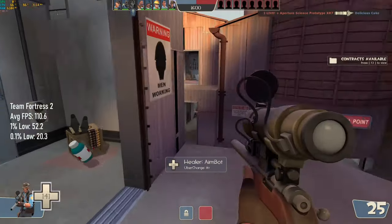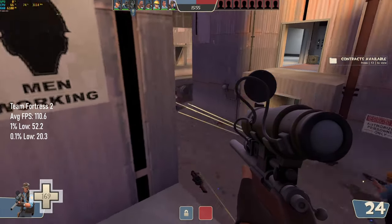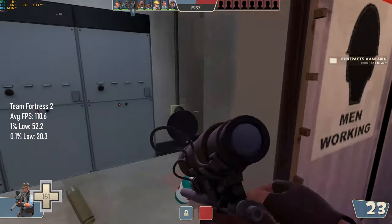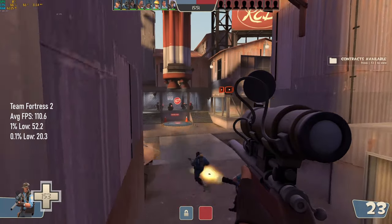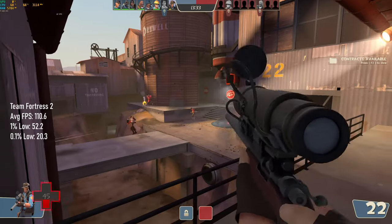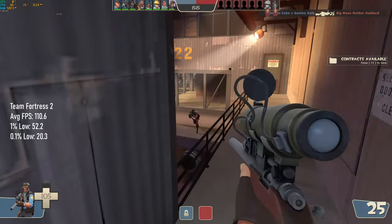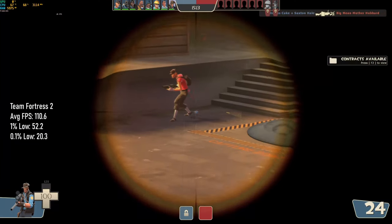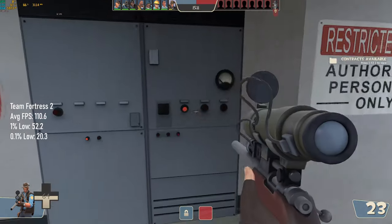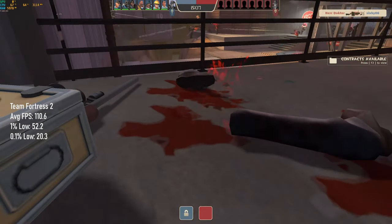Team Fortress 2 defined the modern squad shooter with cartoonish graphics and player classes that paved the way for games like Overwatch. If you haven't got the money to spare for Overwatch just yet, TF2 is still a fun time and could tide you over until you've saved your pennies. In the Team Deathmatch games I played, everything ran about as smoothly as one would expect considering it shares an engine with CS:GO. Running at 1080p with low settings, I recorded an average of 110fps with 1% lows of just 52fps.